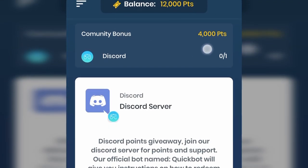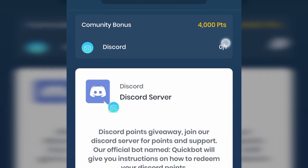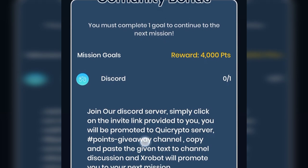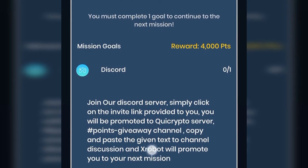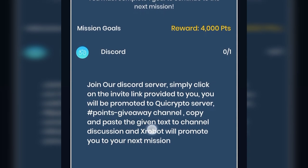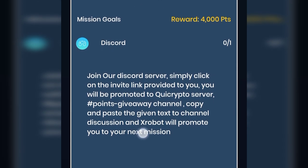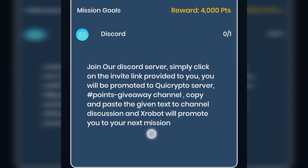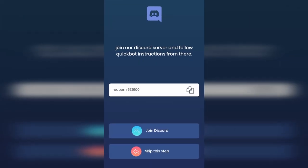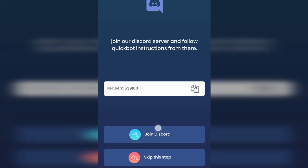They will also give you a community bonus of 4,000 points for joining their Discord community. Simply click on the invite link provided to you and you will be promoted to the KWI Crypto server's points giveaway channel. Copy and paste the given text to the channel discussion, and Xrobot will promote you to your next mission. To join Discord, just click start.